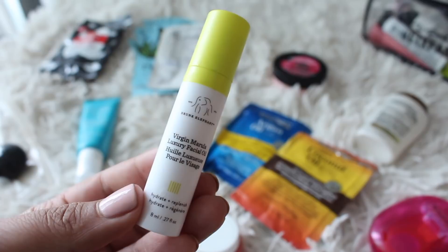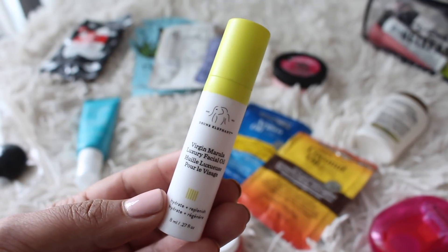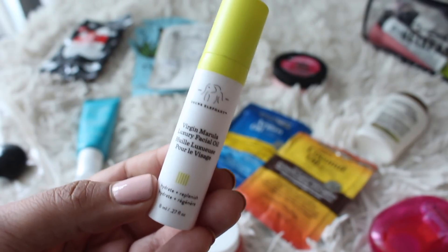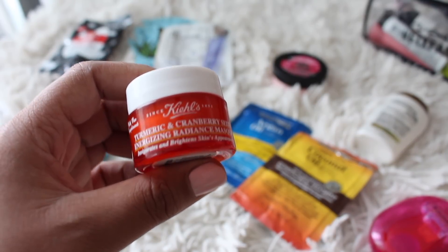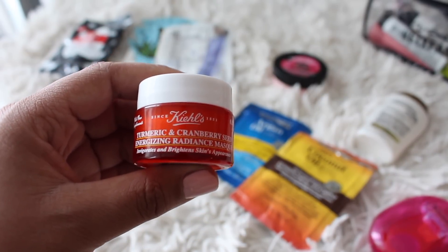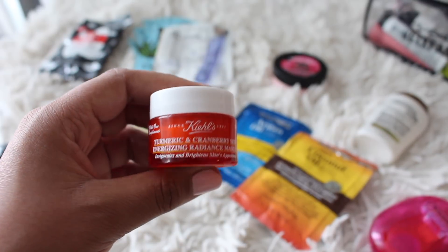I had a mini of the Drunk Elephant Virgin Marula Luxury Facial Oil from a holiday set. I've started incorporating oils into my skincare routine — I only use this at night, but it's really nice and lightweight, doesn't feel heavy on the skin. And then I also brought this Kiehl's turmeric and cranberry energizing radiance mask — it had little bits in it for exfoliating and felt creamy but not too hydrating, which was great since I didn't have any clay masks to bring.